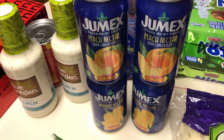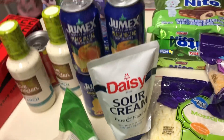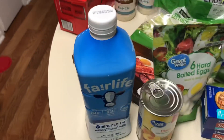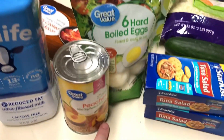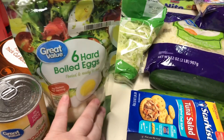I have bought four of these Jumex — two peach and two mango. I got some sour cream, a bag of shredded lettuce, some already pre-cooked bacon, some Fairlife milk, a can of peaches, and some boiled eggs — those are really good.